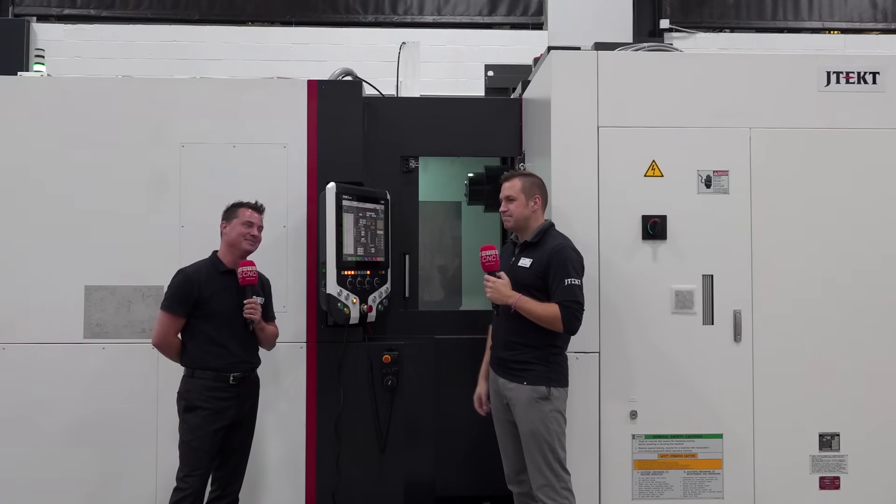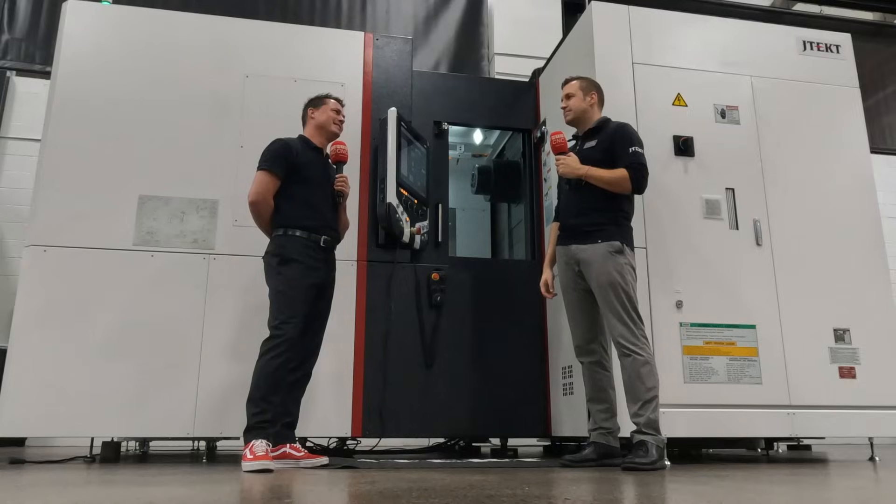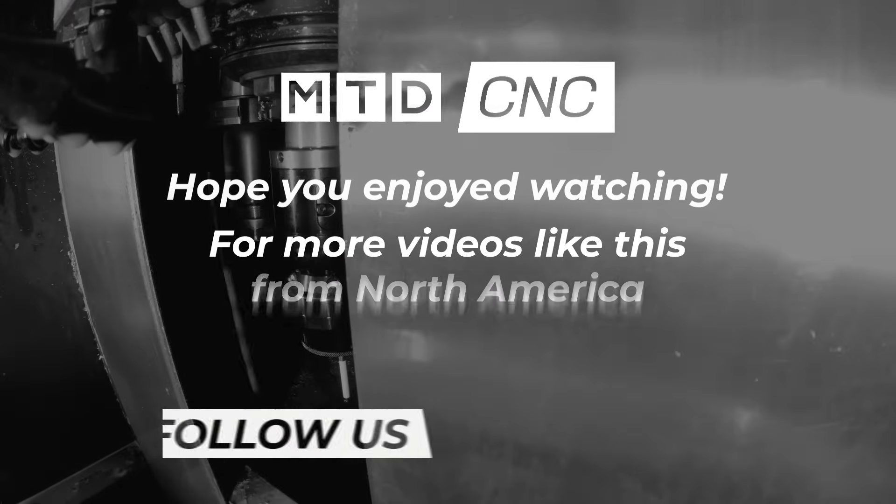We've got you covered in this conversation, we've got you covered in spare parts. Mike's got me covered in teaching me something new in this conversation. We appreciate you all watching. Mike, what a vast wealth of knowledge you have. Thank you so much for your time — we appreciate you as well.